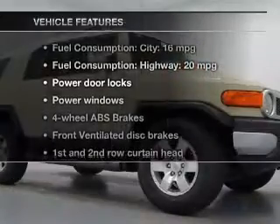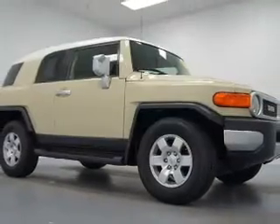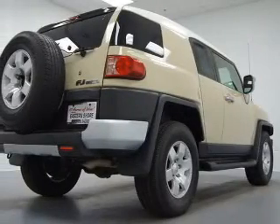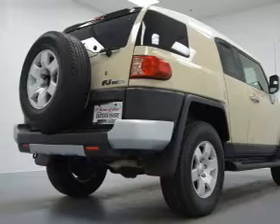With these notable features, you won't want to miss out on the opportunity to own this amazing ride. Power door locks, power windows, an AM-FM stereo with a CD player, power steering, an adjustable tilt steering wheel, and air conditioning.